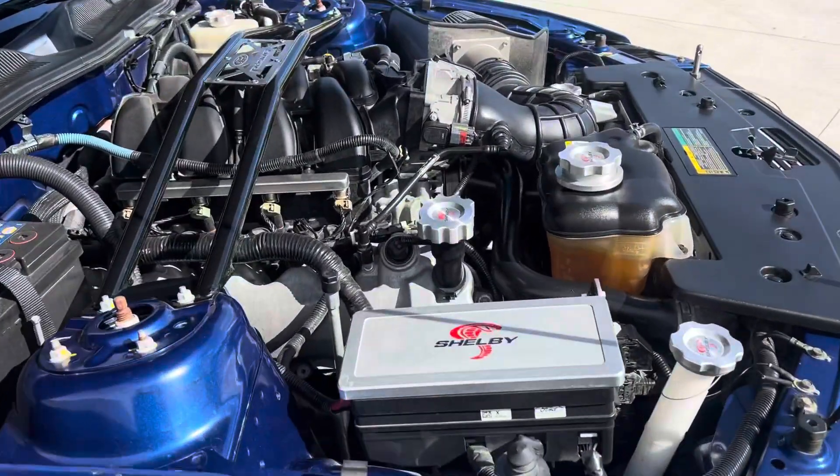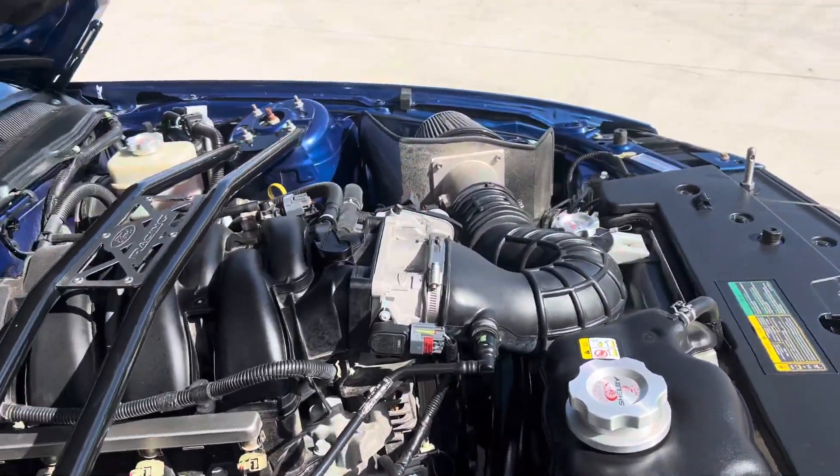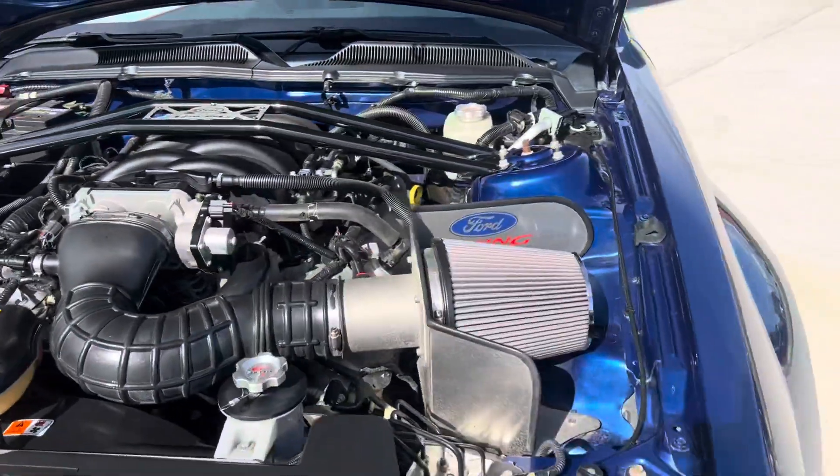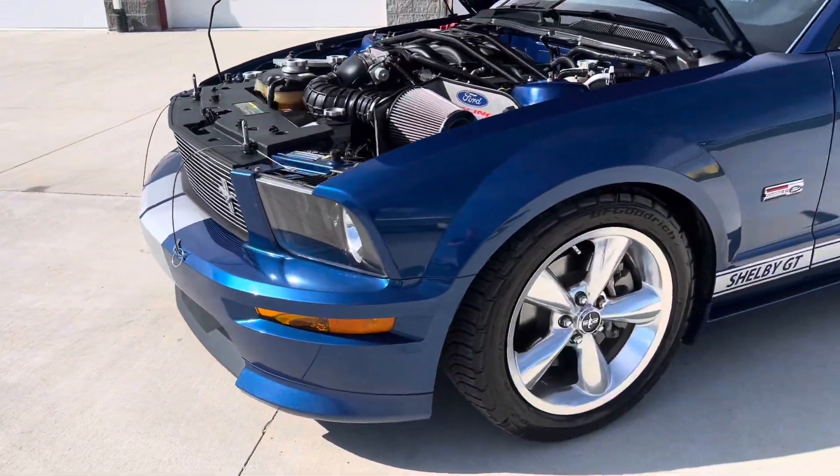It's got all the Shelby caps and fuse box cover, cold air intake — Ford Racing cold air intake. It's got the factory hood pins and the factory hood scoop.